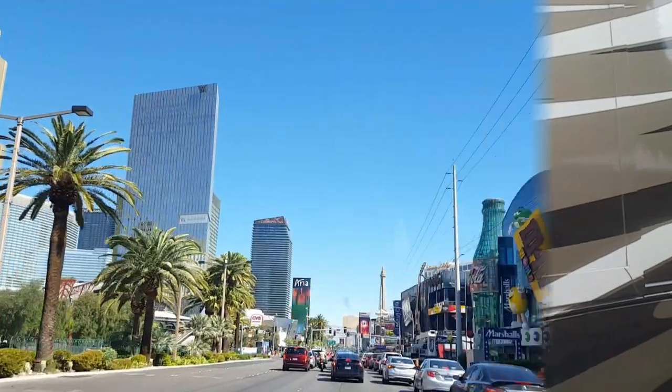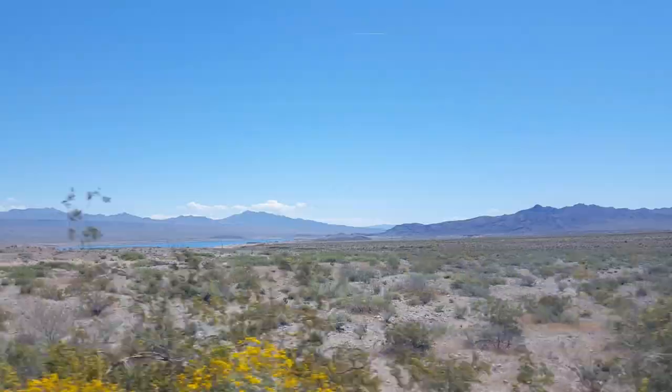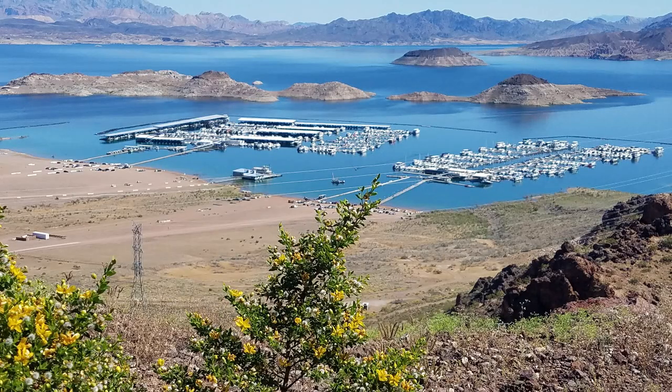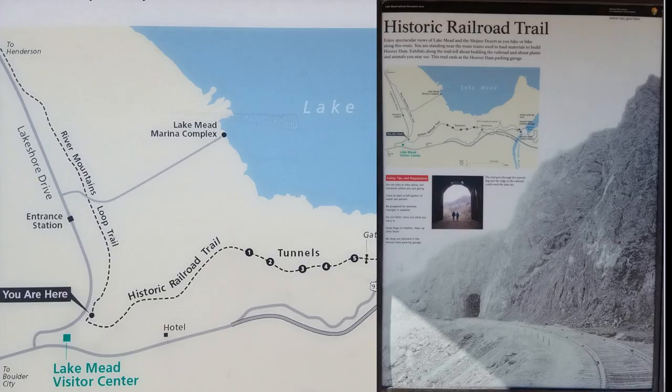There's no doubt you can have a lot of fun on the Las Vegas Strip, but if you're looking for wide open spaces with a ton of recreational activities to choose from, you might want to check out Lake Mead. Today we're going to be taking one of their hikes. Getting ready to start the historic railroad trail at Lake Mead. We're going to be hiking about a total of three miles.